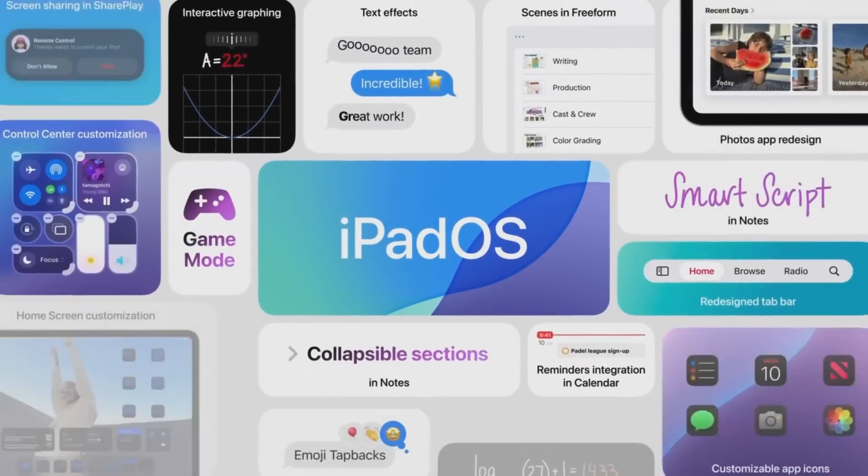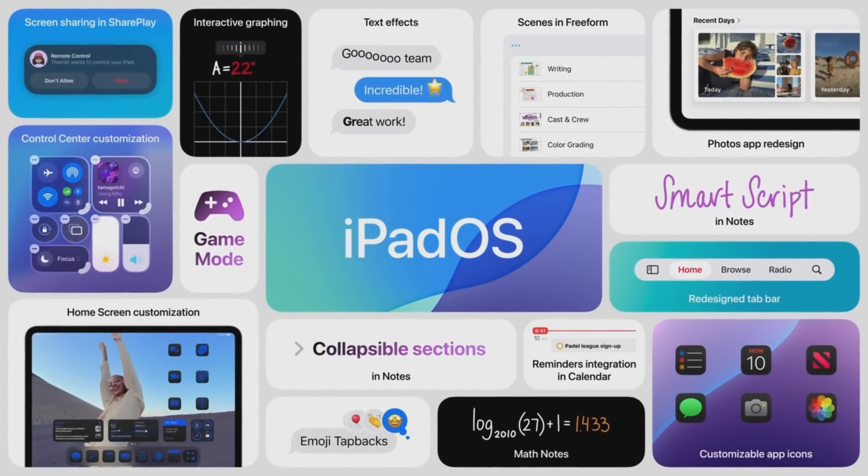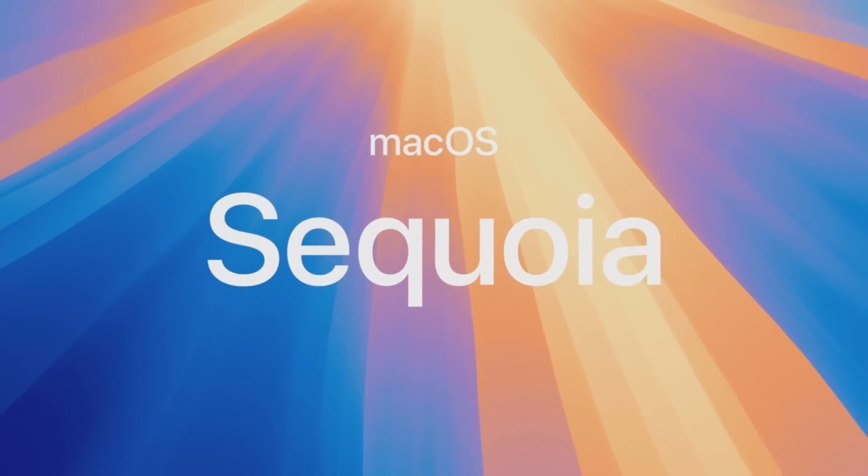And that's iPadOS 18, taking the distinct experience of iPad further with a big update to apps that makes navigating easier and more responsive and new ways to work that have been reimagined with Apple Pencil. Welcome to macOS Sequoia.